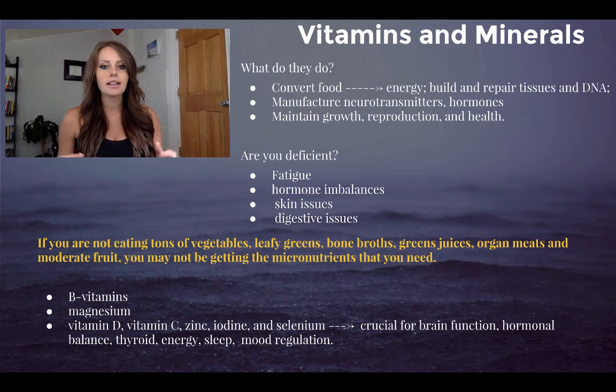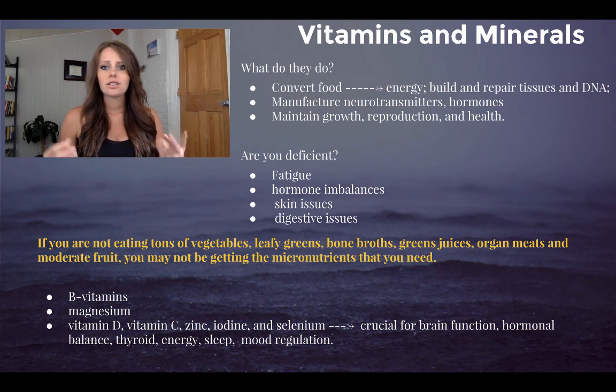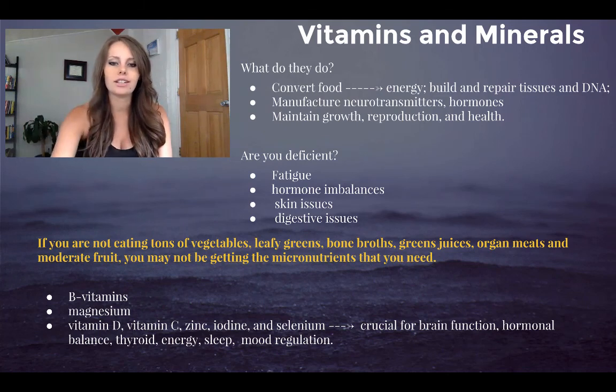If you're not going to eat a pound of vegetables a day, you should consider taking a B vitamin or eating liver, because liver is the best bioavailable source of B vitamins you can find and it'll give you so much energy. Take Epsom salt baths and extra magnesium — it'll calm your mind, your nervous system, your body. Magnesium is huge for anxiety. Vitamin D is actually a hormone, not a vitamin, so it's very important for hormonal issues, especially in winter. Iodine, selenium, and zinc are really important for your thyroid.